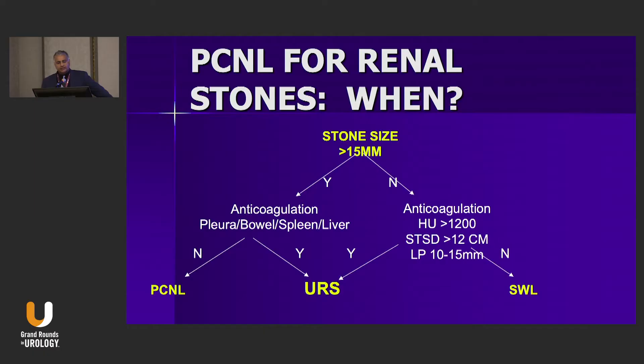You've probably heard a lot about mini PCNL — it's been around for a while and I think it's getting better. I've added a 'maybe' in parentheses because I think there may be some value in select patients.